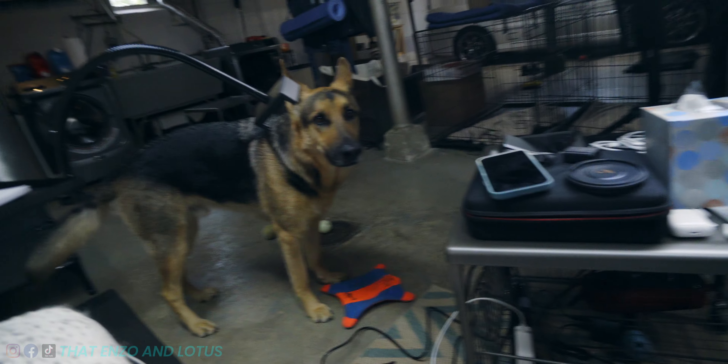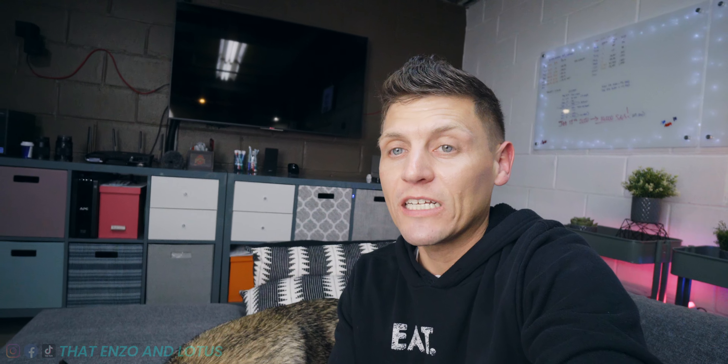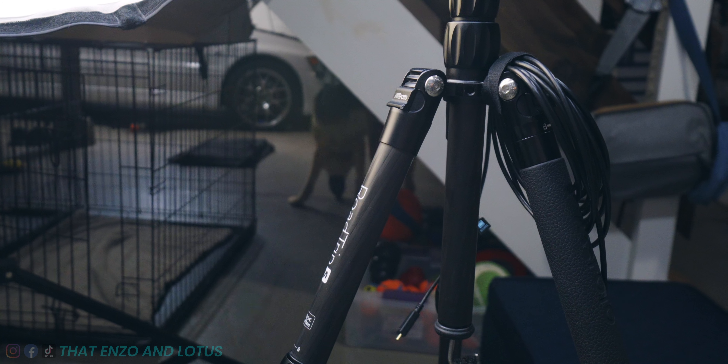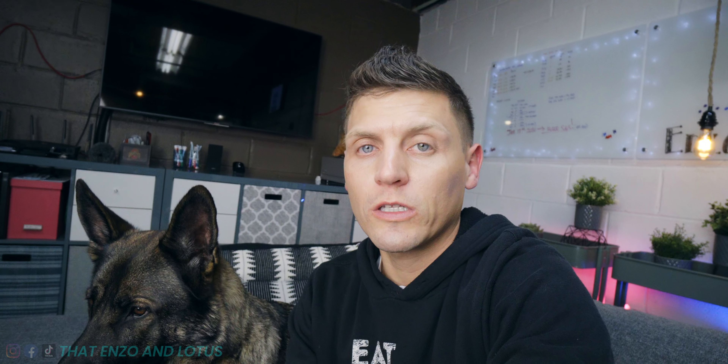Good morning, YouTube. Welcome to the channel. So now that the snow is officially melting, it has created a bit of a flooding situation, which you will see in today's vlog as we try — and mostly fail — to find a park that isn't underwater. We do find one eventually, so I hope you guys enjoy this vlog. God bless you, and we'll see you in a bit.